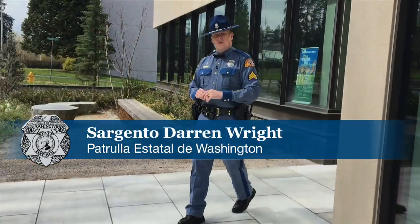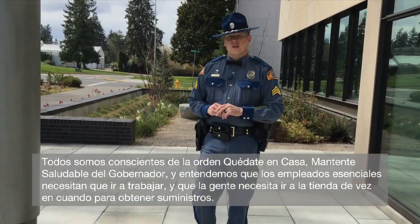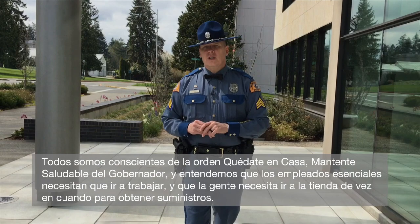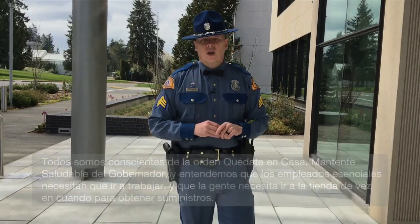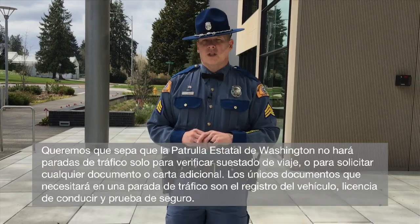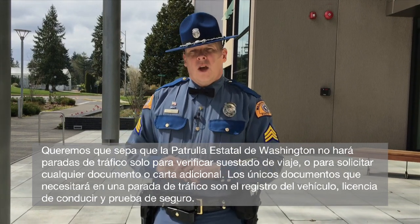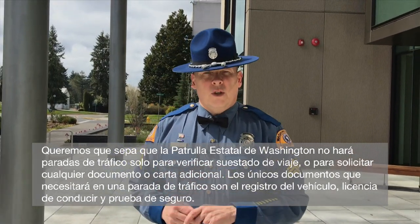I'm Sergeant Darren Wright of the Washington State Patrol. We're all aware of the governor's stay-at-home, stay-healthy order, and we understand that essential employees need to get to work and that people need to go to the store occasionally to get supplies. We want you to know that the Washington State Patrol will not make traffic stops just to check your travel status or ask for any additional documents or letters. The only documents you'll need on a traffic stop are registration, driver's license, and proof of insurance.